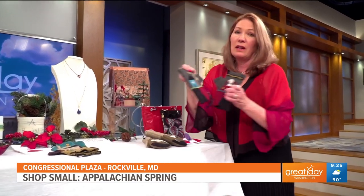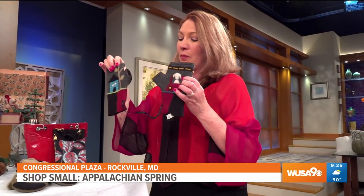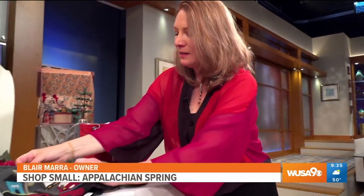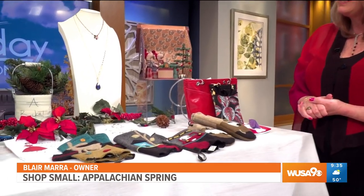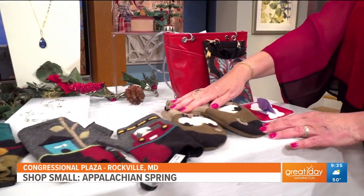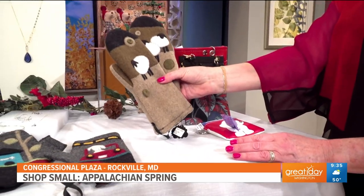For the holidays, everybody is just loving our whimsical gloves. These are by Wolfflower — you have the dog and the doghouse. These are the fingerless kind, so you can still do things. They're from Missouri, so they know how to handle the cold well. They also have mittens — adorable mittens with sheep on them.